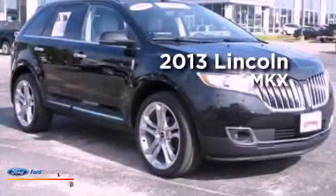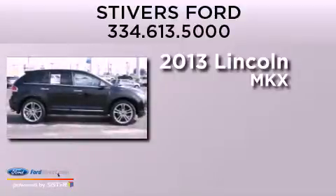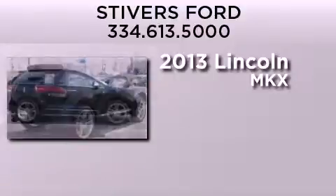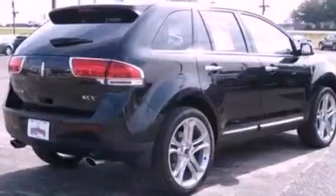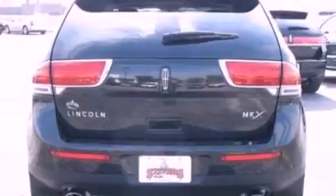This is a 2013 Lincoln MKX. It has a 3.7-liter six-cylinder engine and an automatic transmission. Its top features include a navigation system, heated front seats, a low-tire pressure indicator, a 10-speaker audio system, Cirrus satellite radio, and traction control and stability control systems.